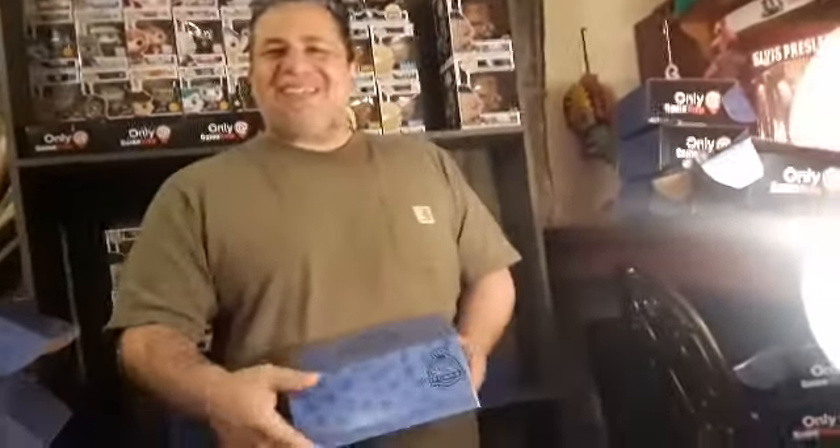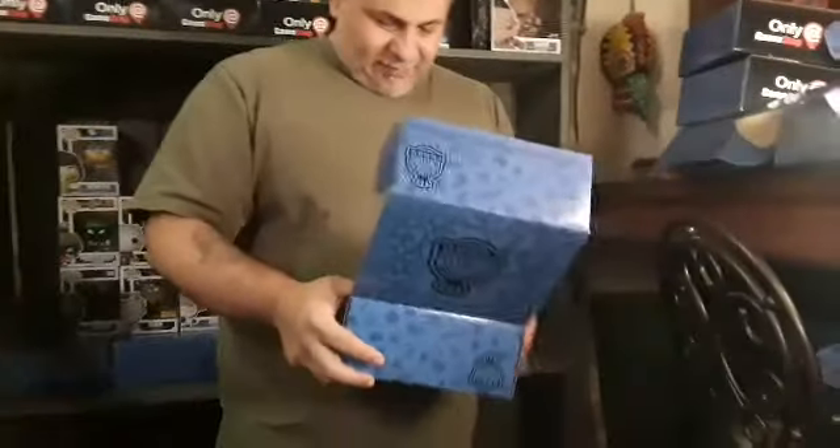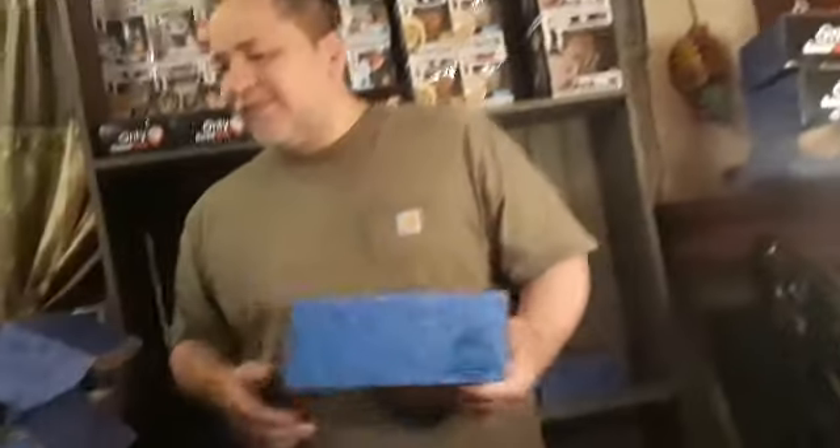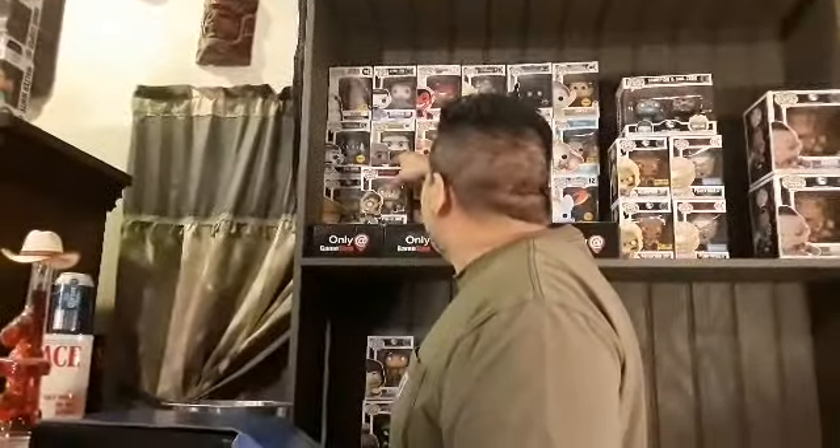Last one. I almost want to have my daughter open it because I already know it ain't going to be a Predator. I'm joking. I'll be trying again — I guarantee you, for $12.99. It's like an addiction. I thought for sure opening up the Predator one I was going to get the chase, but now I've got two Predator figures — this one up here and now this one.